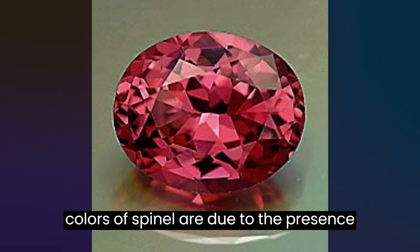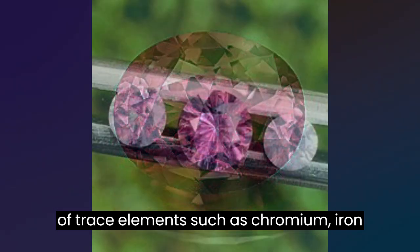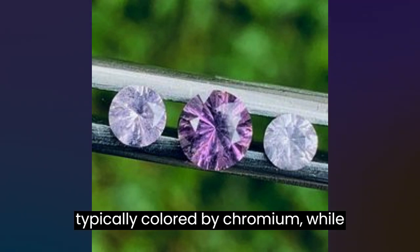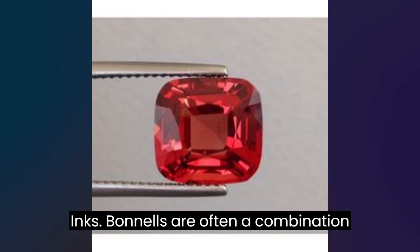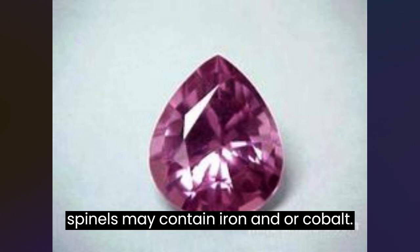The colors of spinel are due to the presence of trace elements such as chromium, iron, and cobalt. Red spinels are typically colored by chromium, while blue spinels are colored by cobalt. Pink spinels are often a combination of magnesium and chromium, while purple spinels may contain iron and/or cobalt.